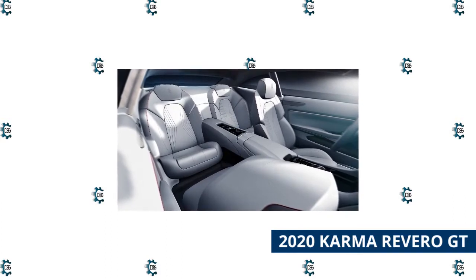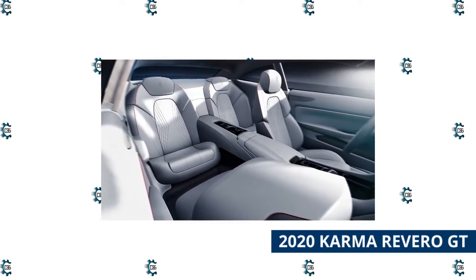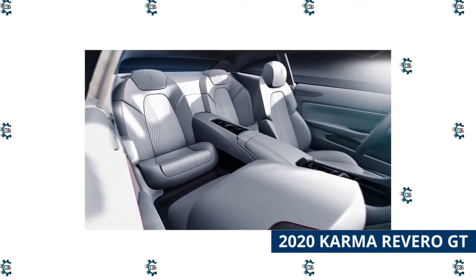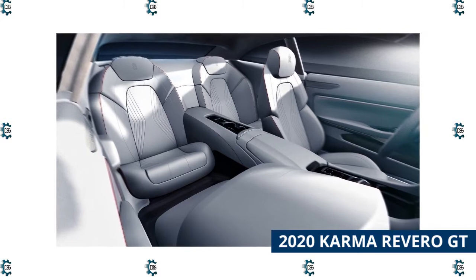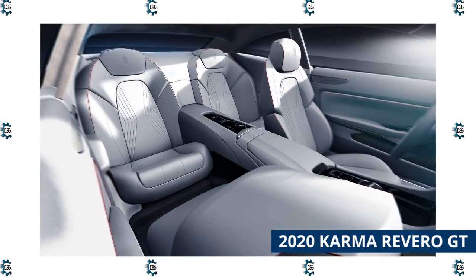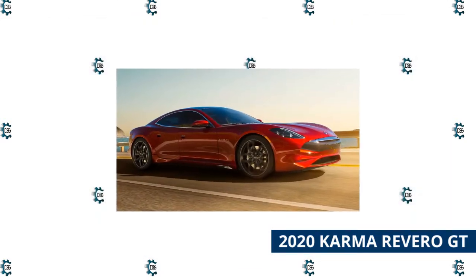Karma has always forged its own path when it comes to building cars, leading the California automaker to produce some of the most exciting vehicles on the market. The Karma Rivero GT is the latest iteration of the brand's unique approach, with an emphasis on sustainability shown in its alternative fuel driving capabilities and carefully sourced cabin materials. Buyers can configure their Rivero GT to their specifications, guaranteeing that their already rare car is one of a kind.